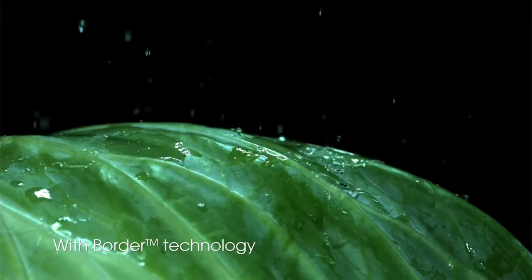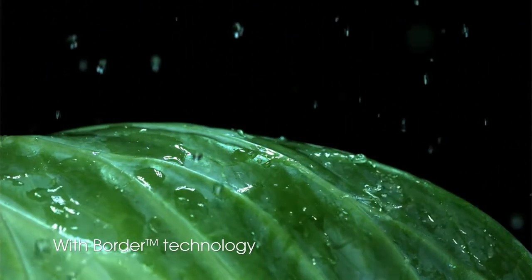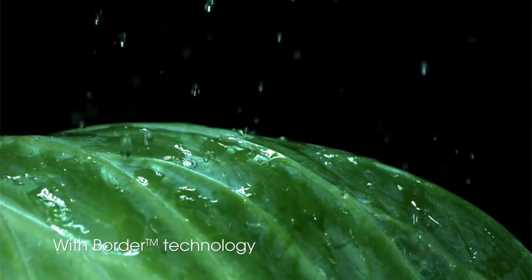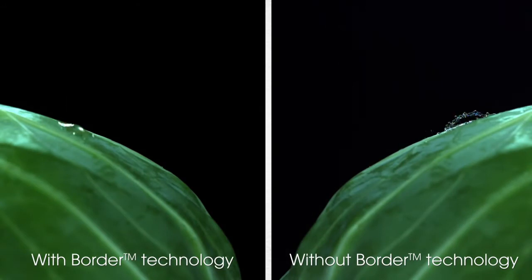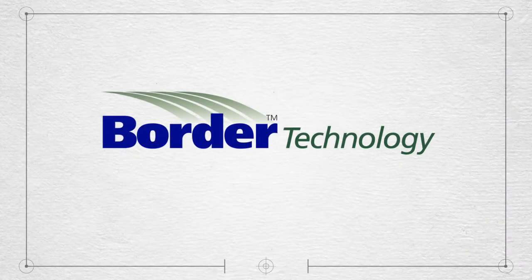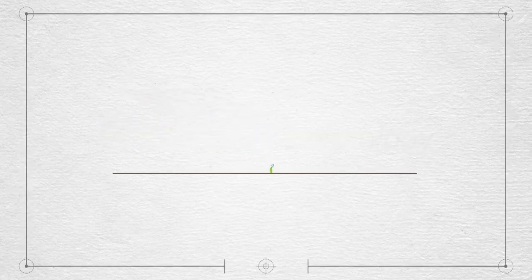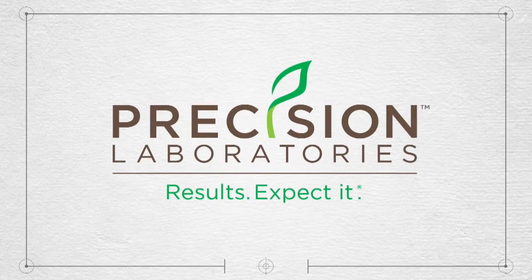Border Technology increases droplet size and reduces droplet bounce to maximize droplet retention on the leaf surface. See for yourself how Border Technology improves tank mix performance and increases product efficacy. Border Technology from Precision Laboratories — the ultimate in total spray droplet management.